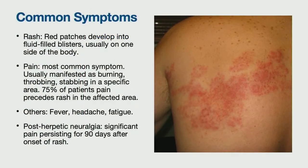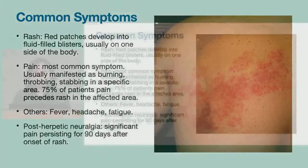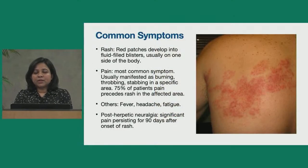Common symptoms associated with shingles include rash and pain. The rash develops as red patches with fluid-filled blisters, which can later ulcerate, and usually occurs on one side of the body. Pain is typically manifested as a burning, throbbing, or stabbing sensation in the affected area. In 75% of patients, pain precedes the rash. Other symptoms include fever, headache, and fatigue. Post-herpetic neuralgia is a common complication where significant pain persists for more than 90 days after the onset of rash.